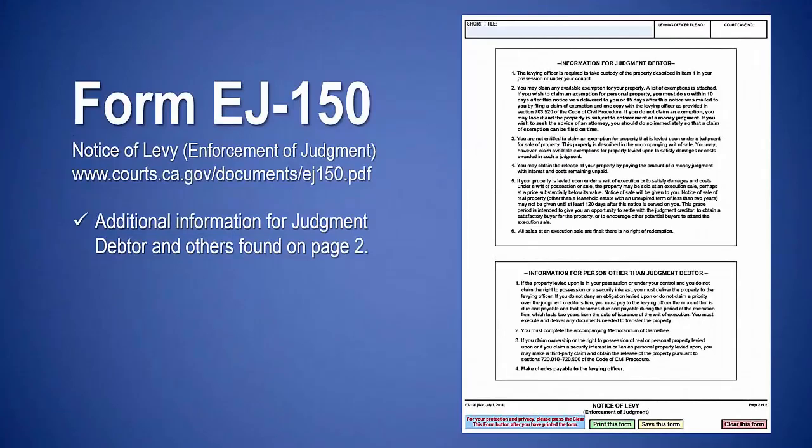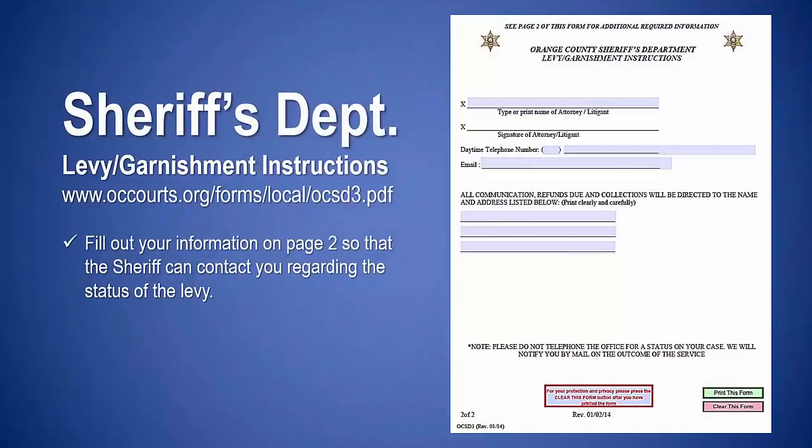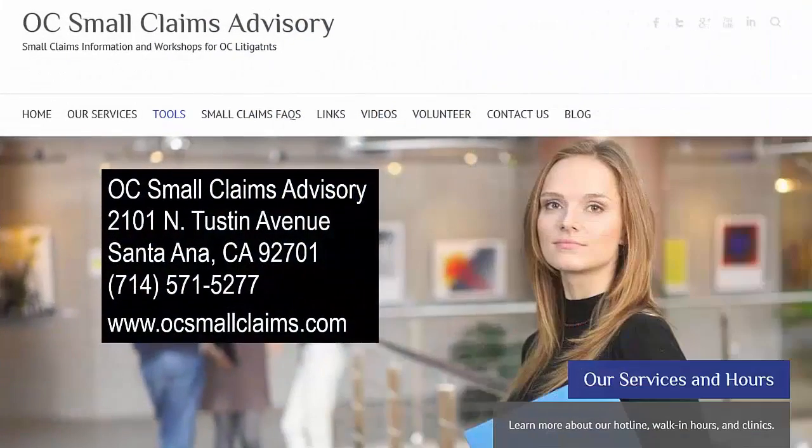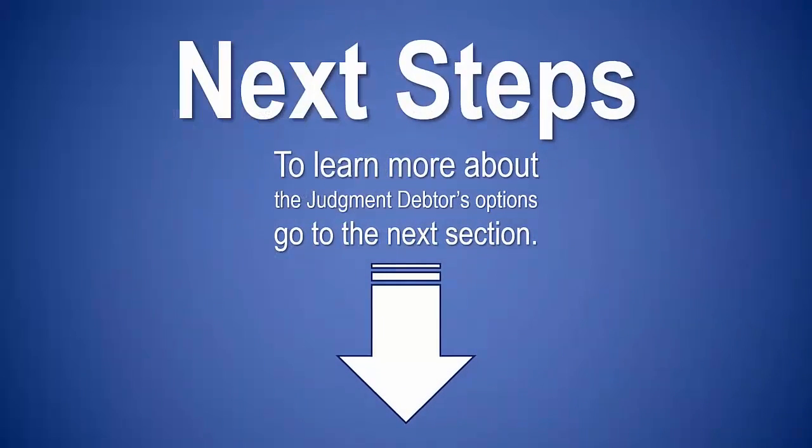Page 2 contains information for the judgment debtor and for persons other than the judgment debtor. Complete the sheriff's instructions — be sure to tell the sheriff the name and address of the bank. The sheriff will serve the filed writ of execution form EJ-130 and the notice of levy form EJ-150 on the bank. Complete your information on page 2 so that the sheriff can contact you to let you know whether the levy was successful. For more information, contact the Orange County Small Claims Advisory.